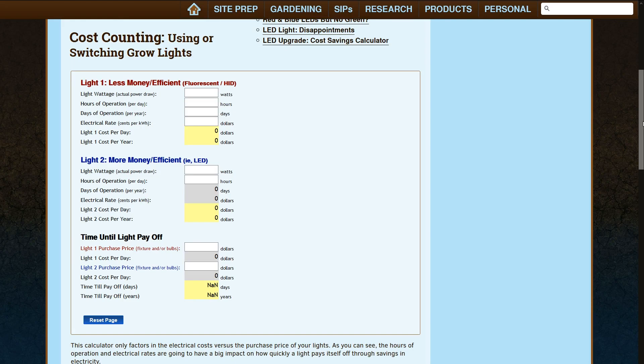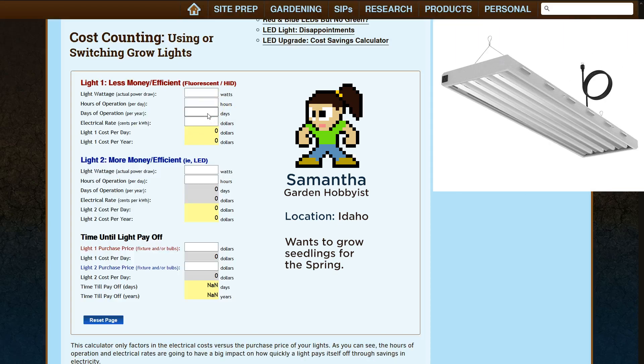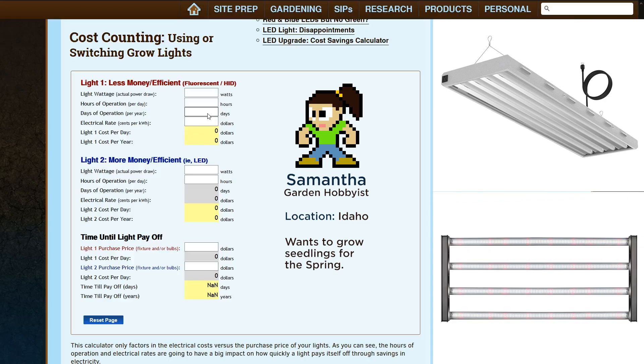For today's example, we'll reference my previous Low Pro Max LED light review — how long until they pay for themselves? Let's consider a couple of case studies. First, we have Samantha from Idaho, a small-scale garden hobbyist on a tight budget, wanting to grow strong seedlings. She's been using T5 fluorescents, but they've burned out, and now she wonders if it's worth upgrading to a Low Pro Max 320 LED.